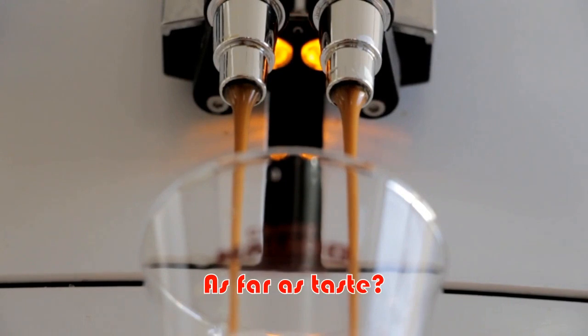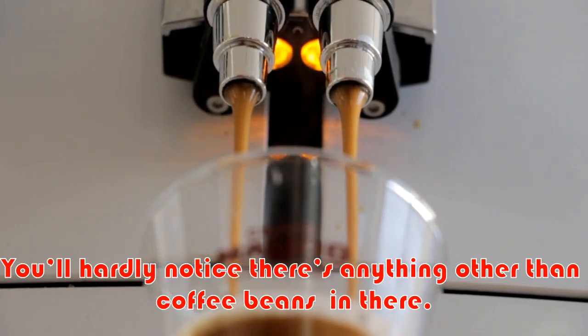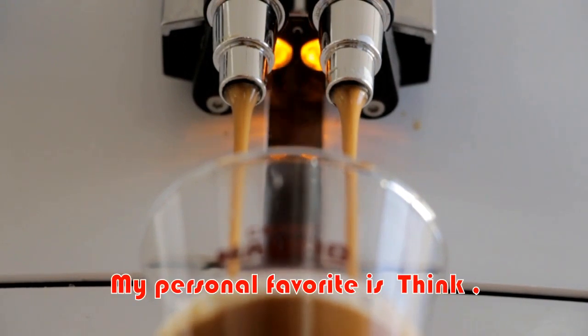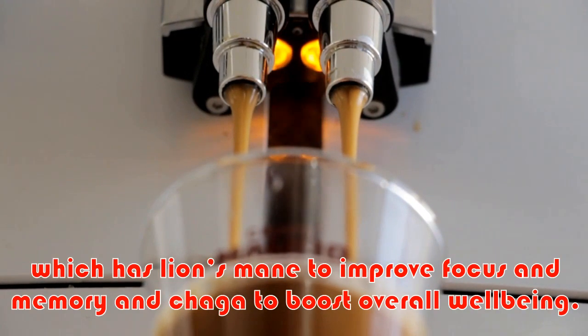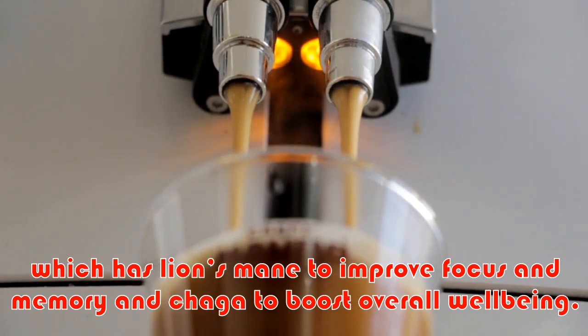As far as taste, you'll hardly notice there's anything other than coffee beans in there. My personal favorite is Think, which has lion's mane to improve focus and memory and chaga to boost overall well-being.